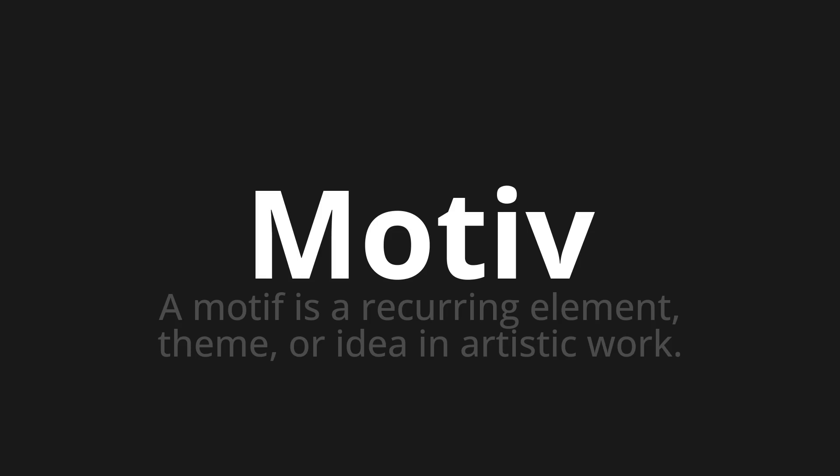Let's say it all together: motif, motif, motif. One more time.